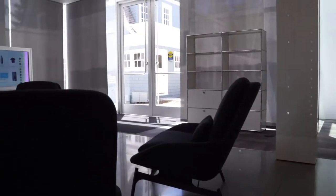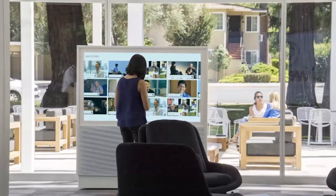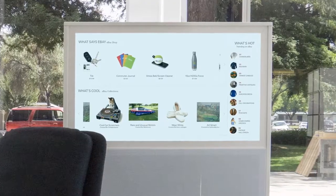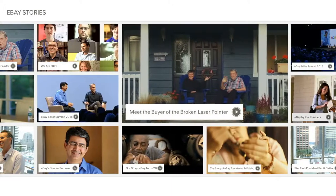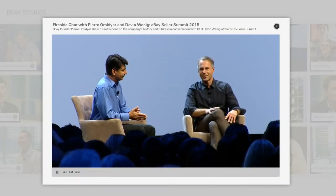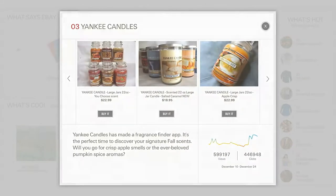Located near the entryway is a gallery space where two touchscreen displays allow visitors to explore the eBay community and marketplace. One screen features eBay community story videos, and the other shows current eBay shop trending items and collections, where users can choose to view an item in more detail. Signet developed both applications that run these interactive experiences, working closely with ESI on executing the exact transitions and animations, as well as providing the eBay team with the desired control on the content manager for both pieces.